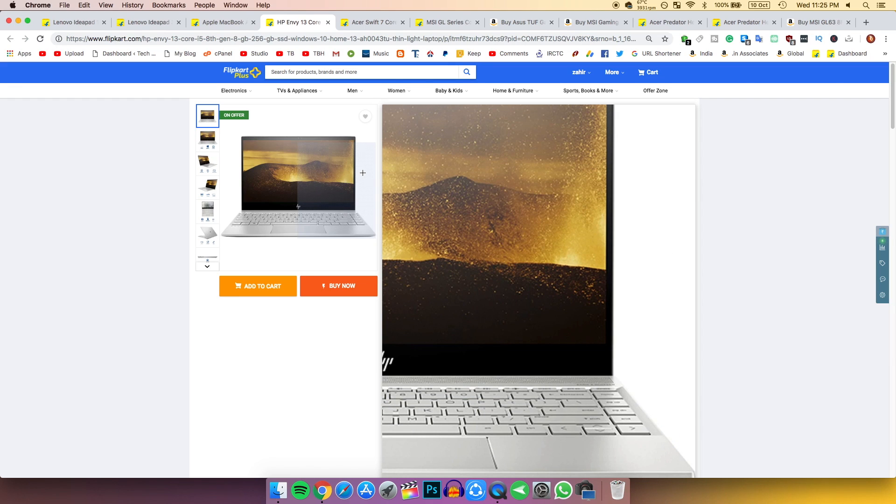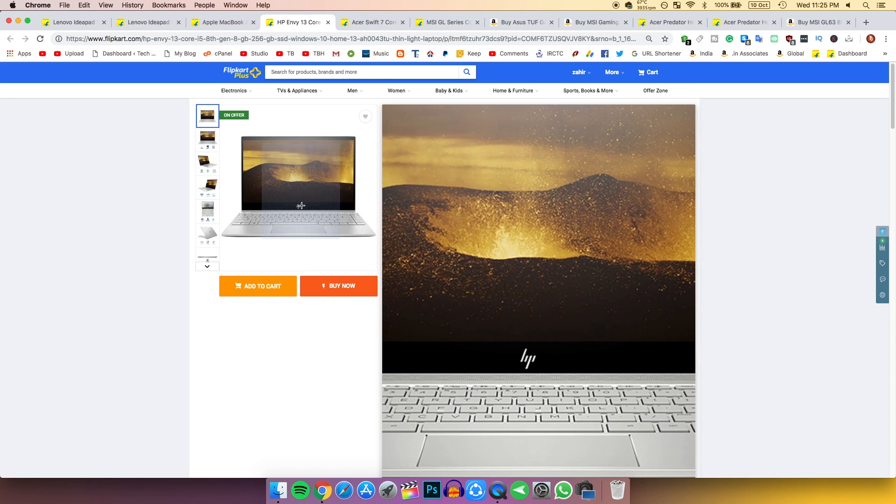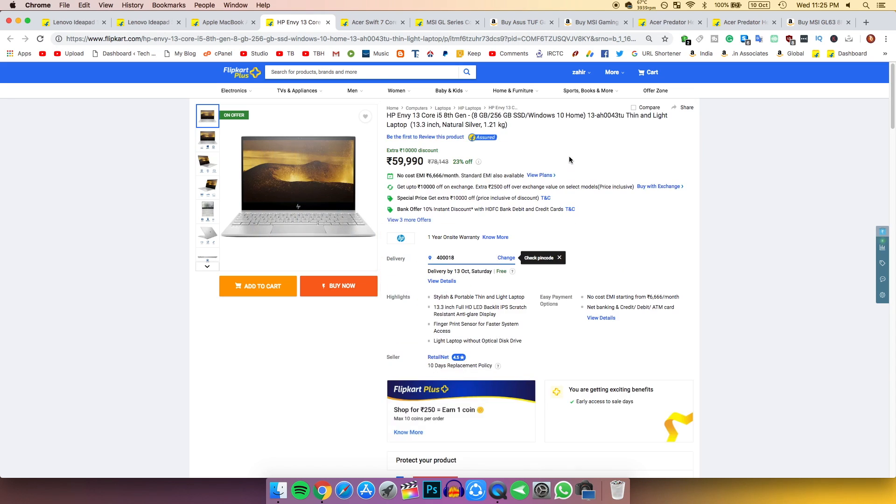However, this HP Envy has a much better display than the Lenovo, and the speakers and everything else are better except the internal hardware. So if you want the premium build, you can go for it.